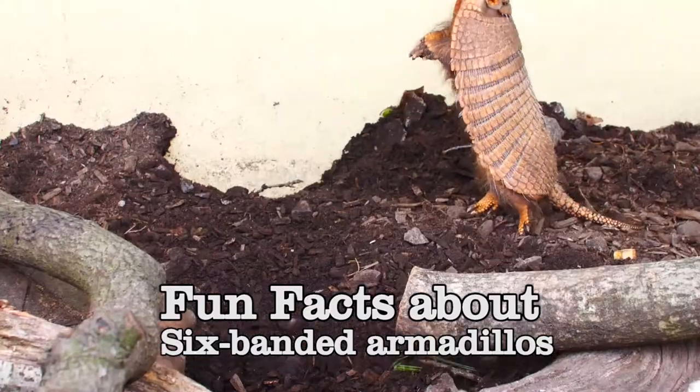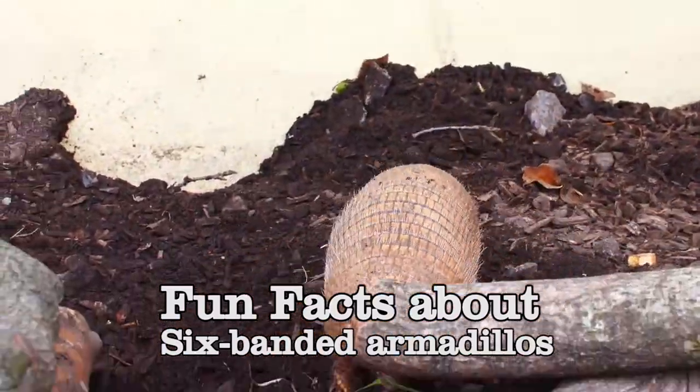We are here in Animal Adventure and we are actually right next to our armadillo enclosure. There are 21 different types of armadillo. We've got these six-banded armadillos here and they are about 50 centimeters.